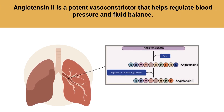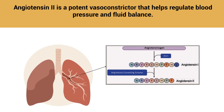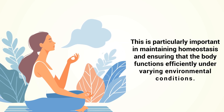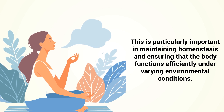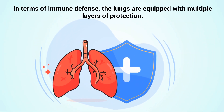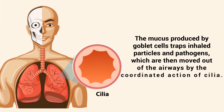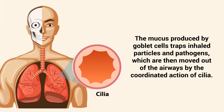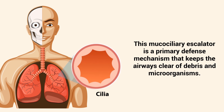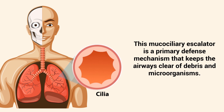Angiotensin 2 is a potent vasoconstrictor that helps regulate blood pressure and fluid balance. Additionally, the lungs contribute to thermoregulation by adjusting the temperature and humidity of the air we breathe. This is particularly important in maintaining homeostasis under varying environmental conditions. The mucus provided by goblet cells traps inhaled particles and pathogens, which are then moved out of the airways by the coordinated action of cilia — a primary defense mechanism known as the mucociliary escalator.